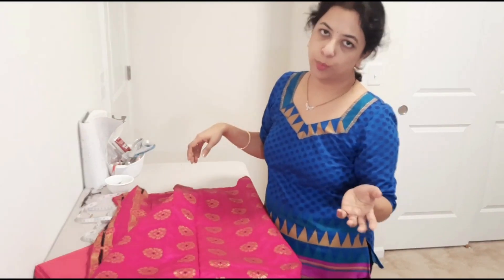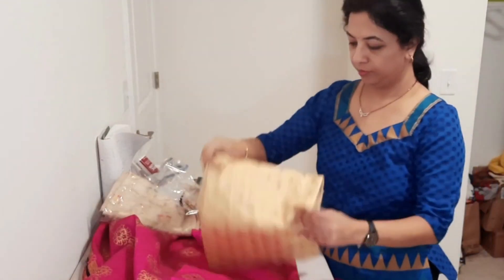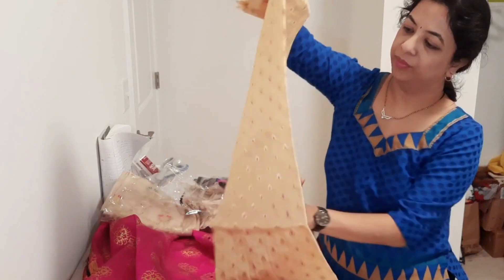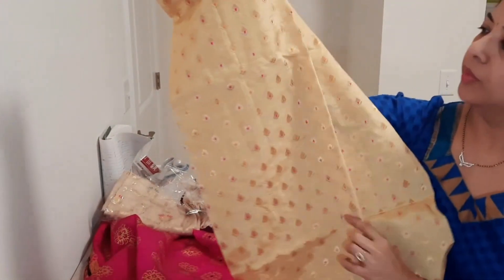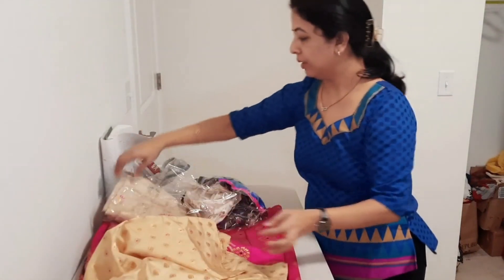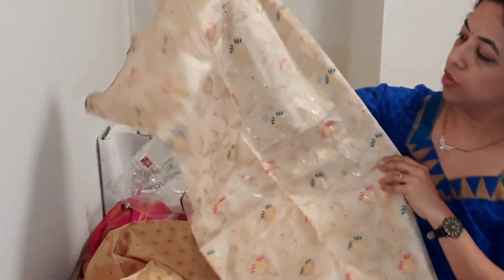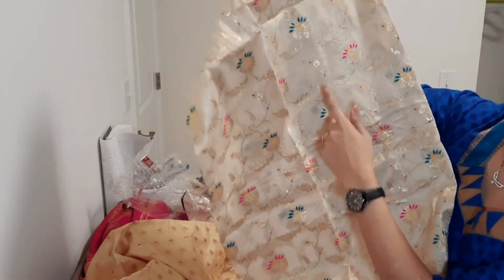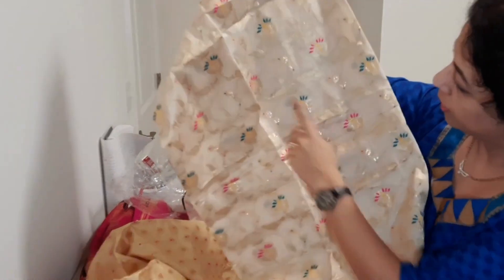Whenever I have a little spare time I make a few blouses and put them on my Etsy shop. I have a few more fabrics. This one is a nice beige colour with small golden motifs in fuchsia pink and orange. Then I have another beige — also very beautiful — with wine, pink, and a kind of turquoise with yellow.